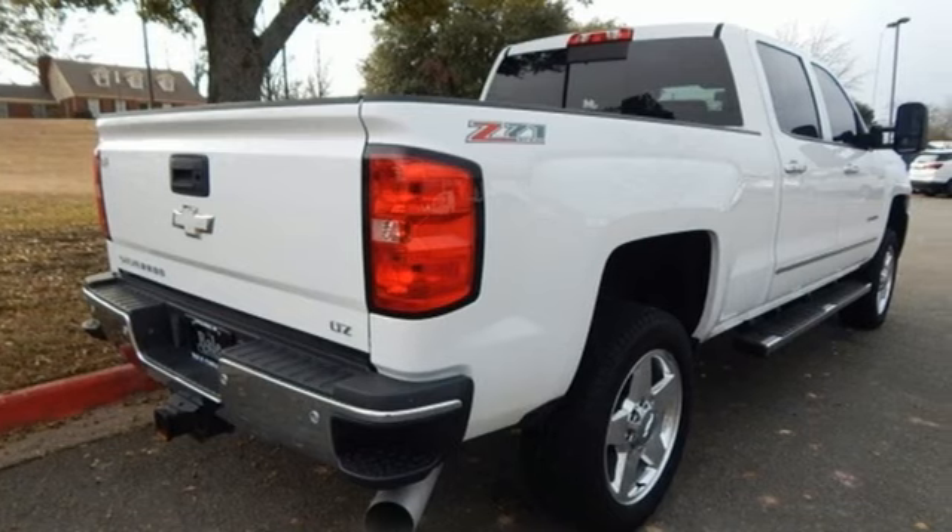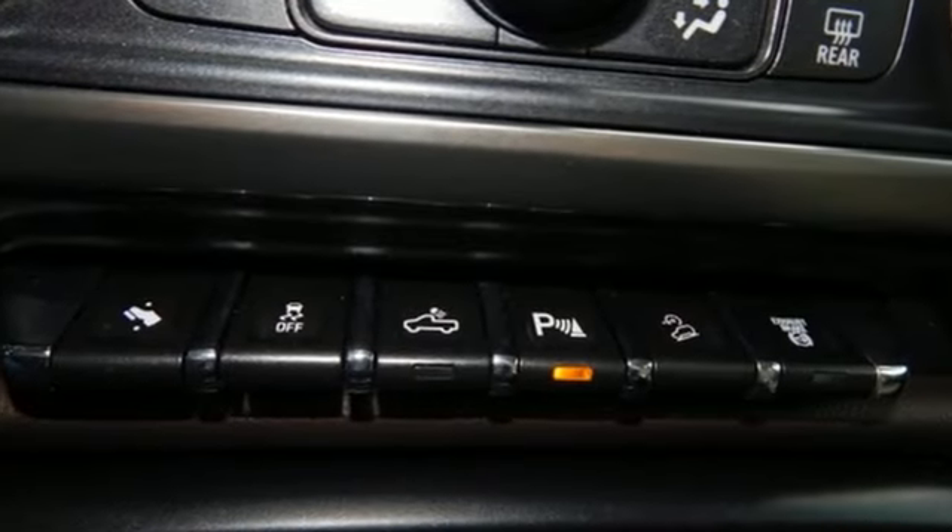Trailer brake controller, 4-wheel drive, and OnStar 4G LTE Wi-Fi hotspot.